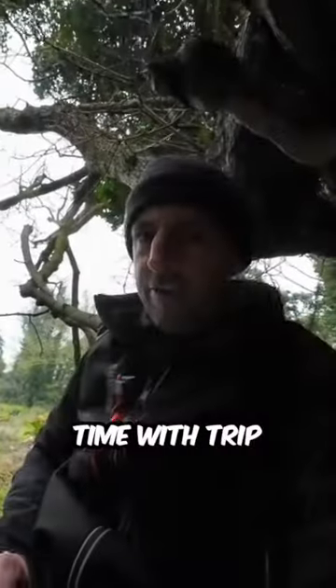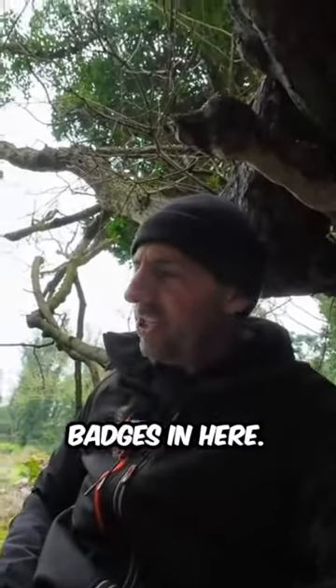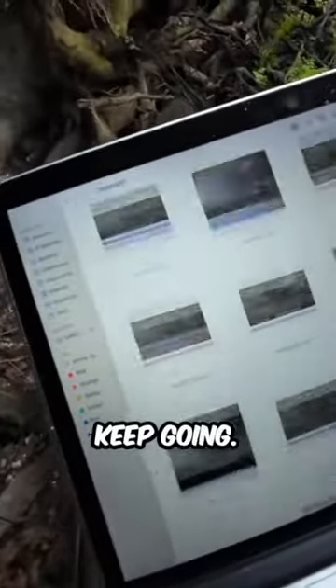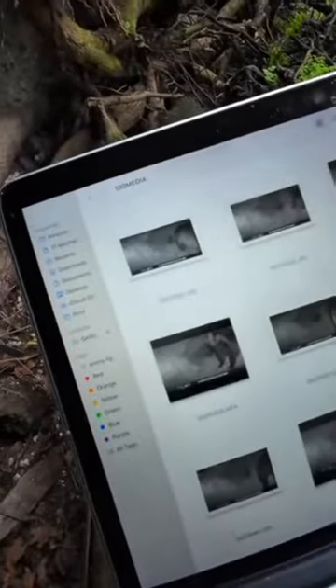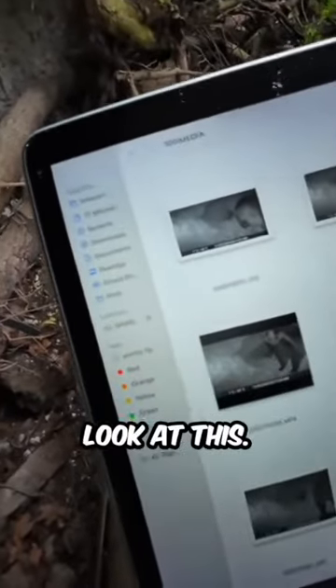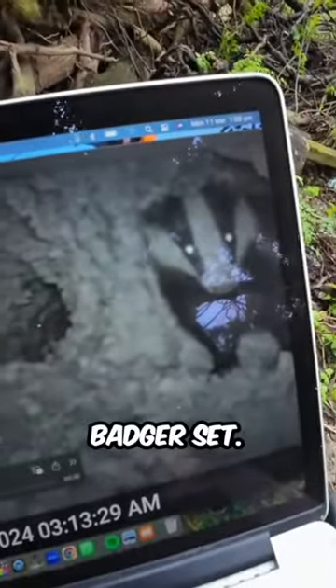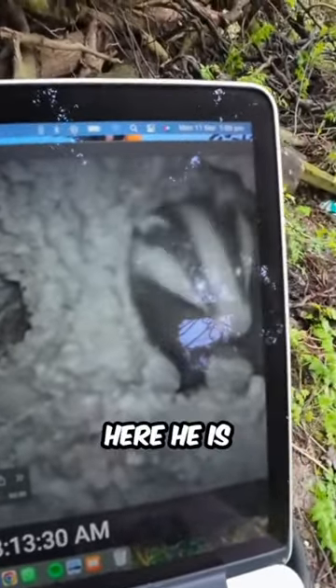What have we got? Rats. Let's scroll right down to the bottom and keep going. A lot of the time with trip cameras you don't get anything, but I'm sure there's badgers in here. Keep going — rats, still rats. Keep going...